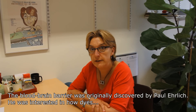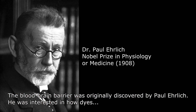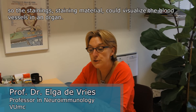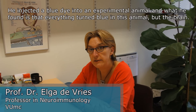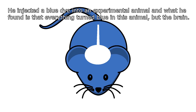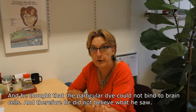The blood-brain barrier was originally discovered by a guy called Paul Ehrlich. He was interested in how dyes — staining material — could visualize the blood vessels in an organ. He injected a blue dye into an experimental animal and found that everything turned blue but the brain. He thought that the dye could not bind to brain cells and therefore did not believe what he saw.